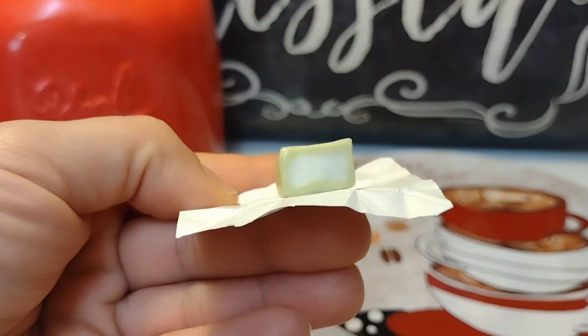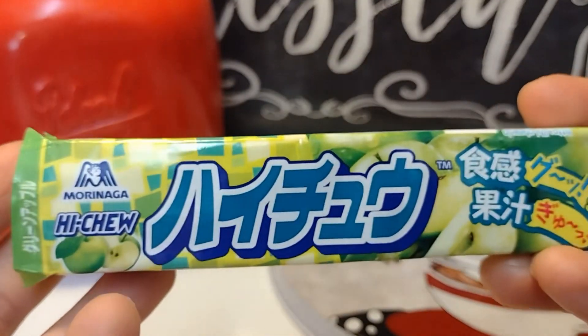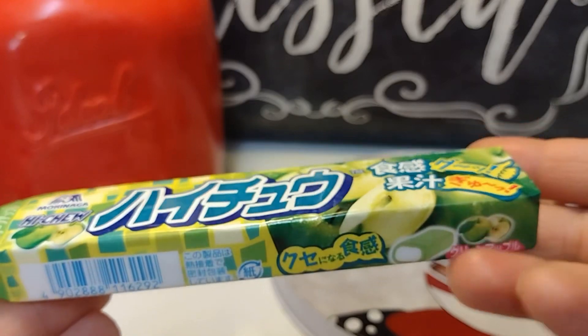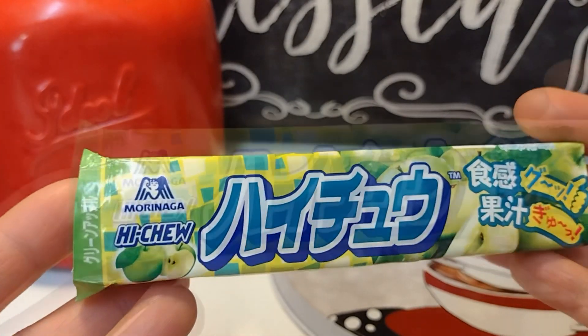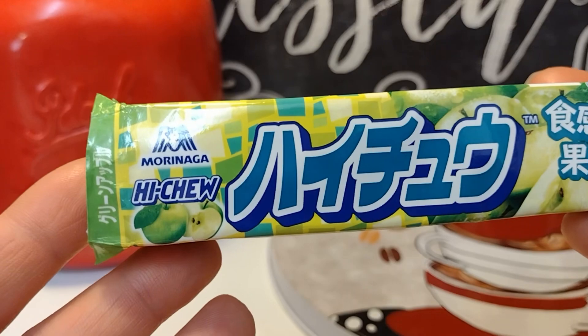The next item is the green apple Hichu in this cute little gift foil. This is what they look like. When I opened the foil, they smelled so good — like green apple. They're a little bit on the sweet side, so if you don't like candy that's too sweet, you might not like these, but everybody's different. The green apple flavor is not bold — it's there, just not bold.